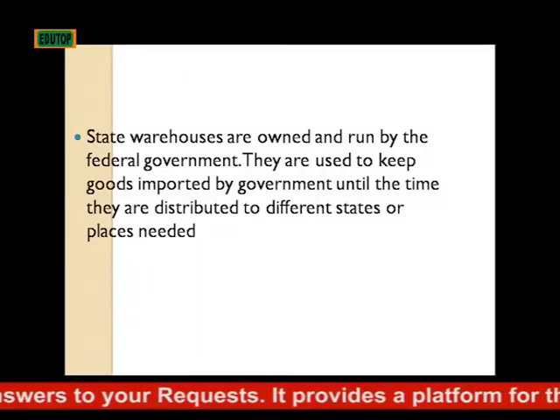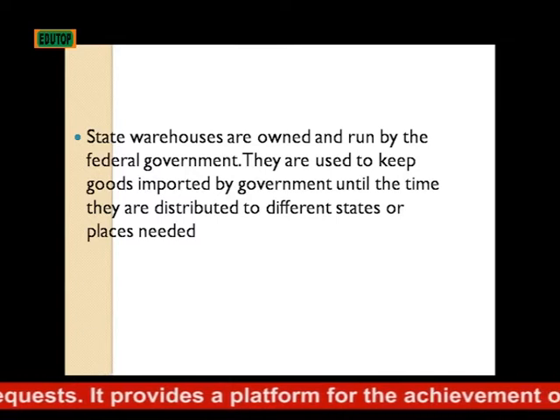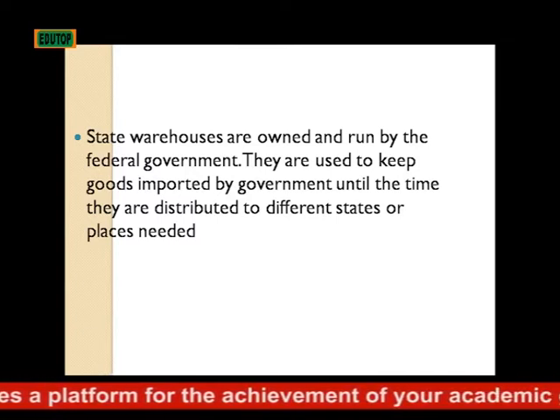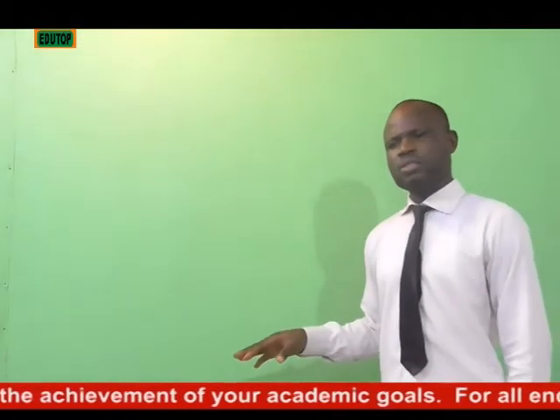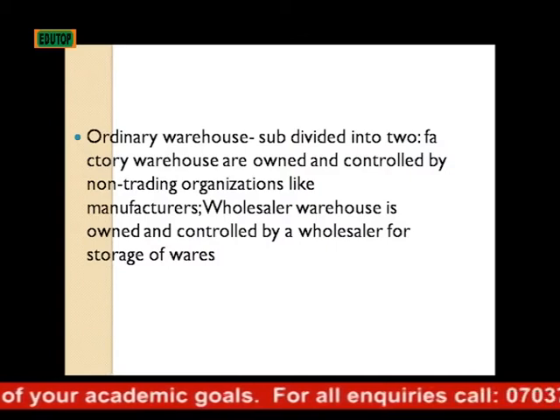Government warehouses are owned and controlled by the federal government. They are used to keep goods imported by the government until the time they are distributed to different states or places needed. We also have ordinary warehouses, which can be subdivided into two: factory warehouse and wholesale warehouse.